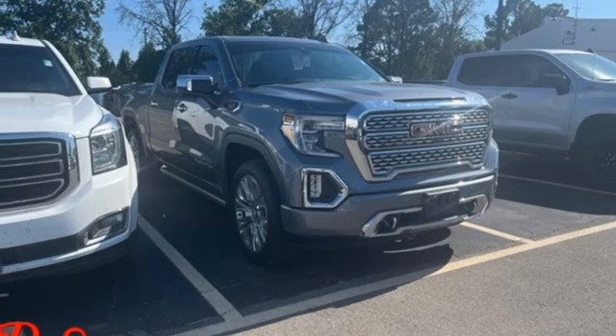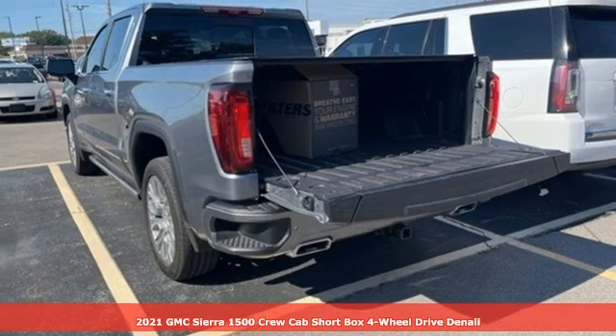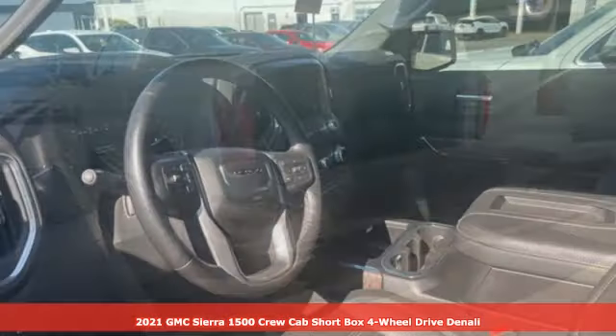It's a 2021 GMC Sierra 1500. GMC — it's not just a vehicle, it's a professional grade tool.